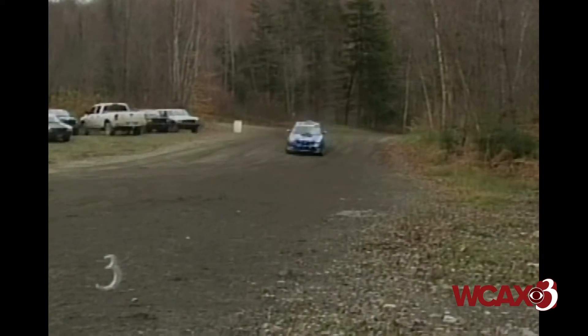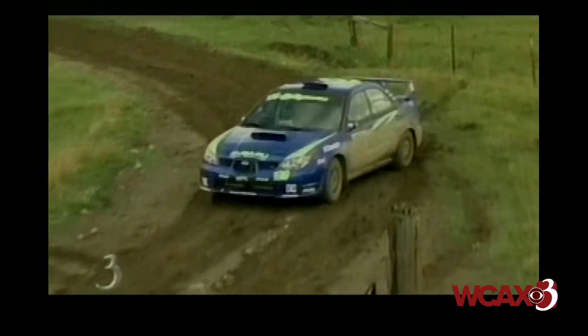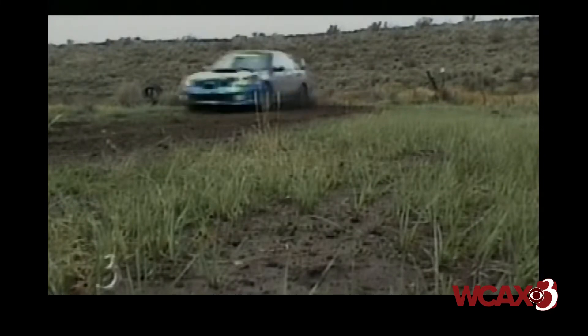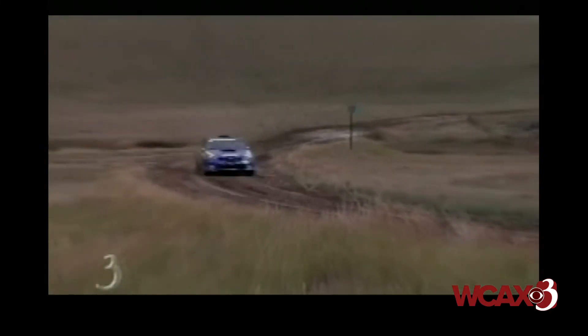They are the hottest thing on four wheels — rally cars. Drivers attack closed sections of real public dirt roads they've never seen before, navigating twists, turns, and anything but ideal driving conditions with the help of a co-driver.